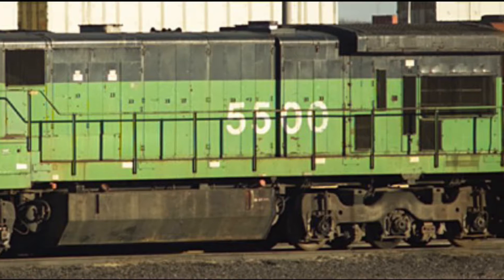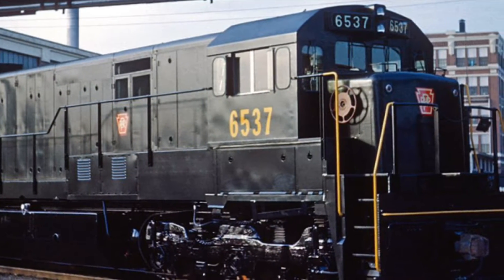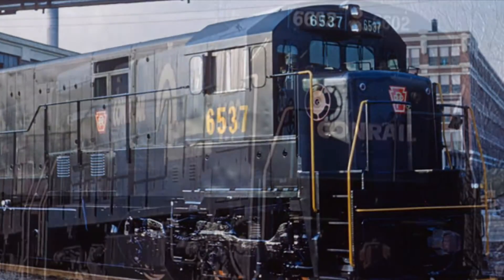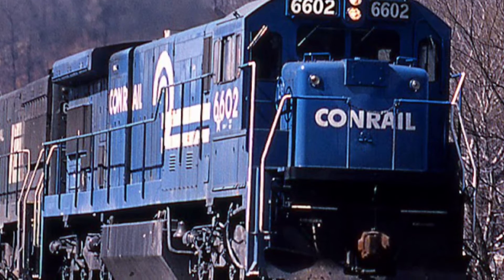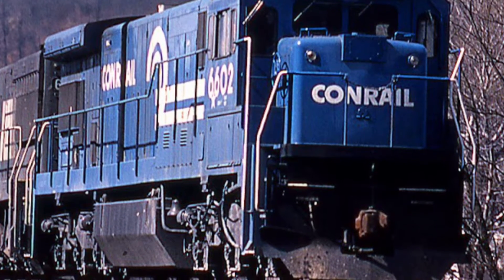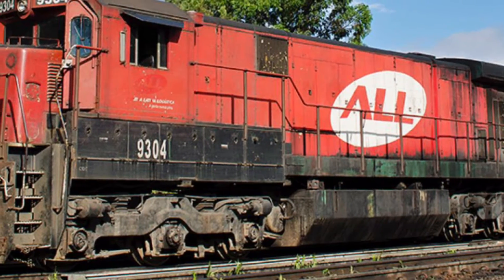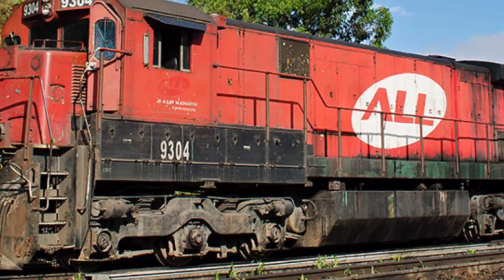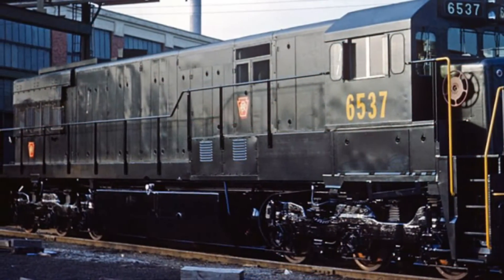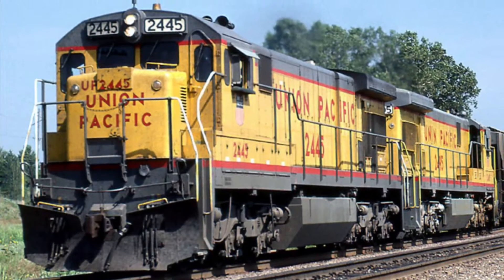The very first one was Burlington Northern number 5500. In terms of improvements, the C30-7 had 16% greater fuel efficiency compared to the U30C, improved tractive effort, and an upgraded electrical system. Despite being the same length as the U30C, the C30-7 featured a flared radiator, a wider hood, and a notch for the oil cooler, which was the easiest way to tell the U30C and C30-7 apart.